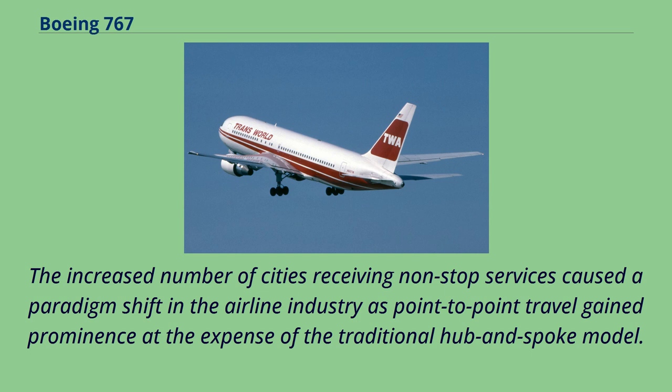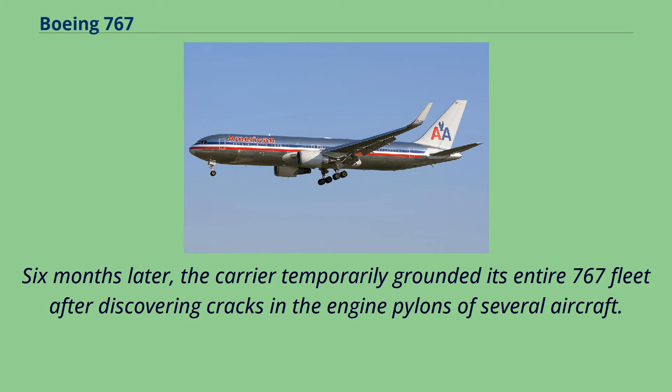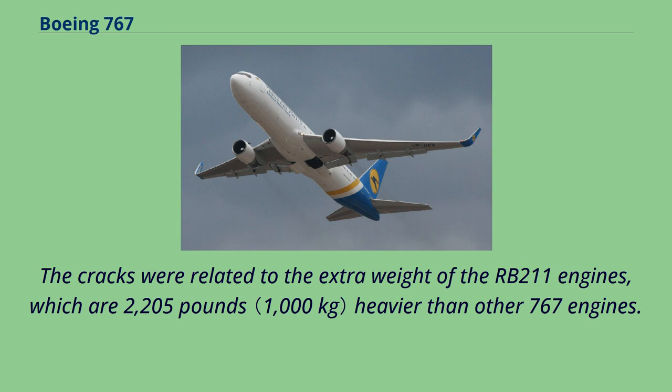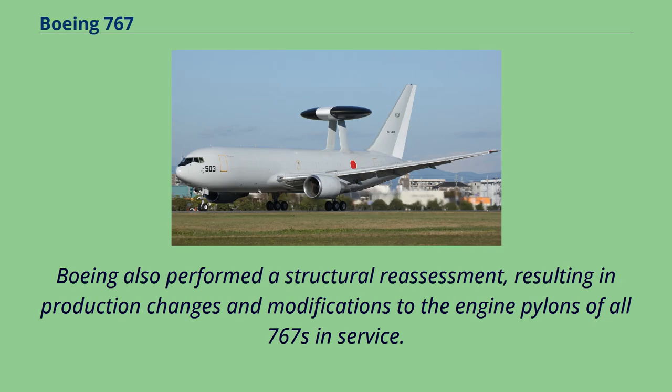In February 1990, the first 767 equipped with Rolls-Royce RB211 turbofans, a 767-300, was delivered to British Airways. Six months later, the carrier temporarily grounded its entire 767 fleet after discovering cracks in the engine pylons of several aircraft. The cracks were related to the extra weight of the RB211 engines, which are 2,205 pounds heavier than other 767 engines. Interim repairs were conducted, and a parts redesign in 1991 prevented further cracks. Boeing also performed a structural reassessment, resulting in production changes and modifications to engine pylons of all 767s in service.